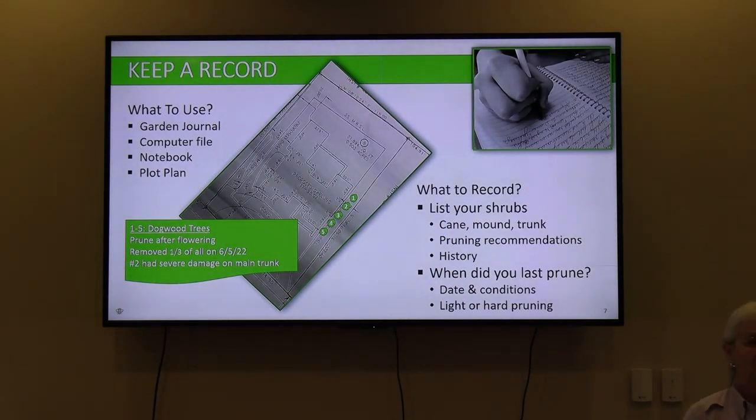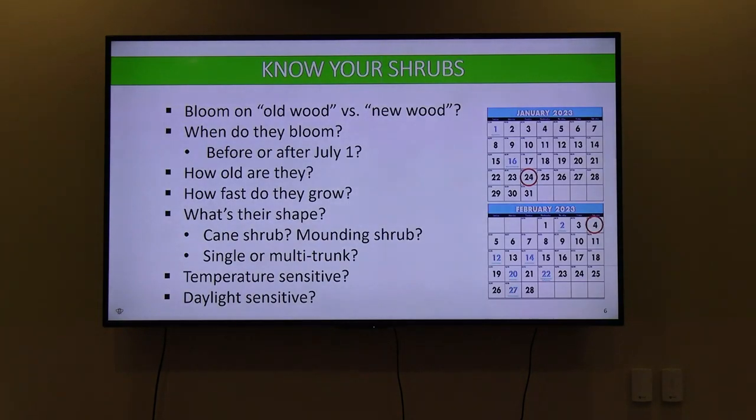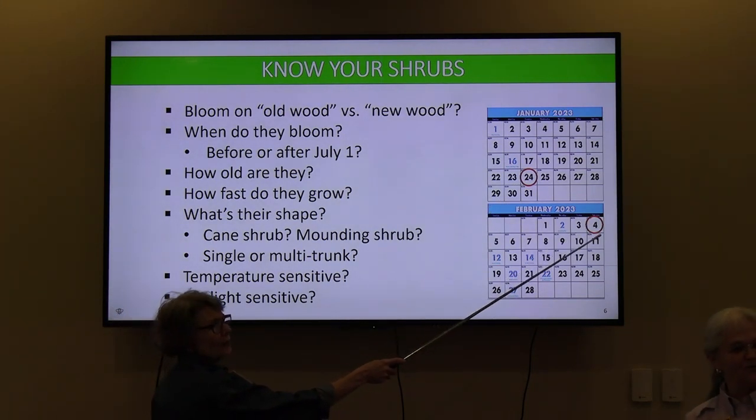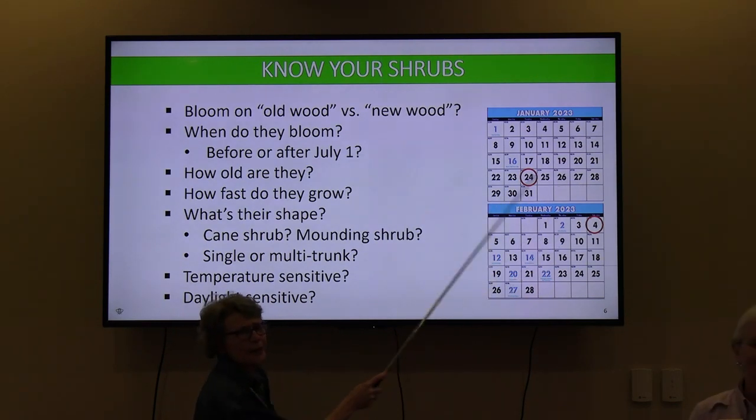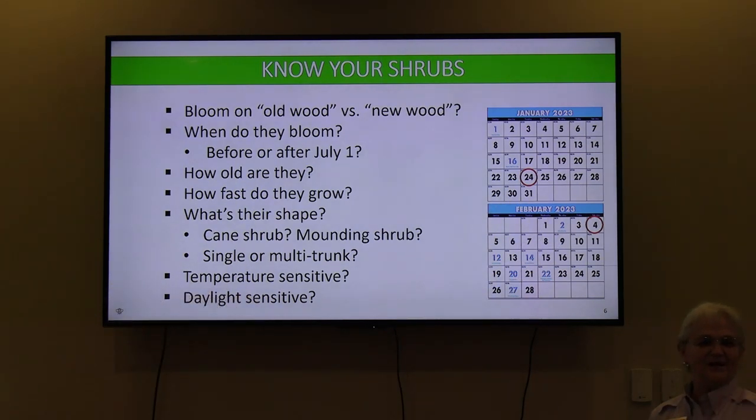Question from the audience: on the previous slide, why were two calendar dates circled under January and February? Answer: Today is January 24th — we're presenting here today — and we're doing a repeat of this talk on February 4th. If we don't answer your question today, you'll have a chance to come back.